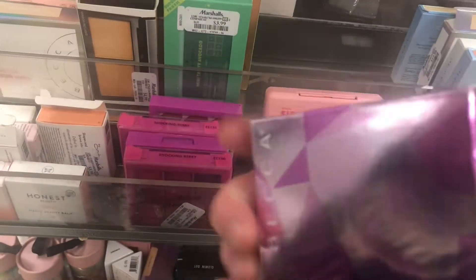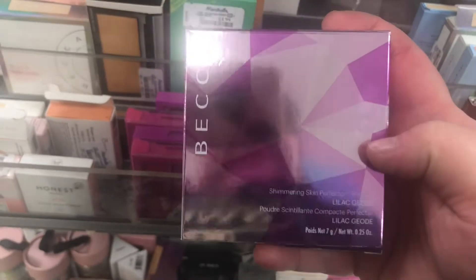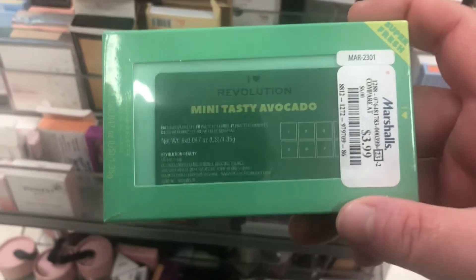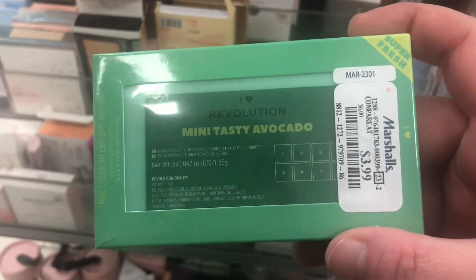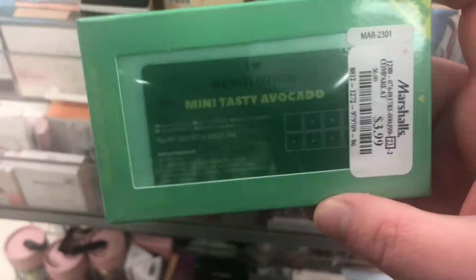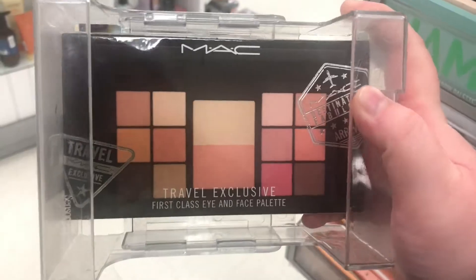More Becca highlights — I've been loving these lately. This one's in Lilac Geode for $12.99; I think I might already have this one. There's also the iHeart Revolution Mini Tasty Avocado Palette for $3.99 — I've heard good things about the avocado palette. There's also a little MAC Travel Exclusive Eye and Face Palette for $24.99.